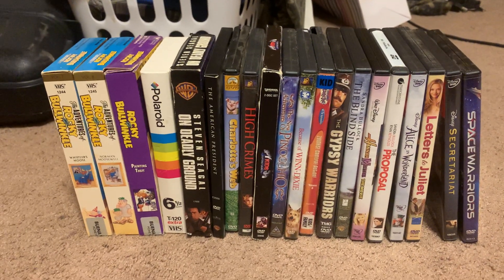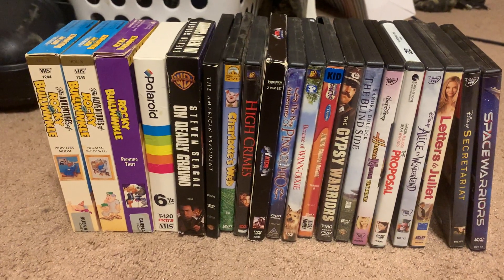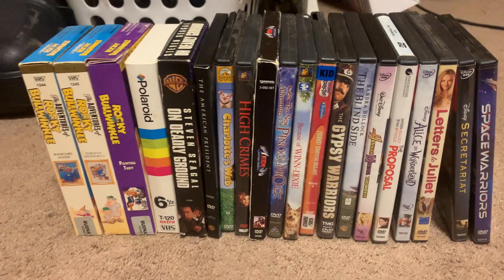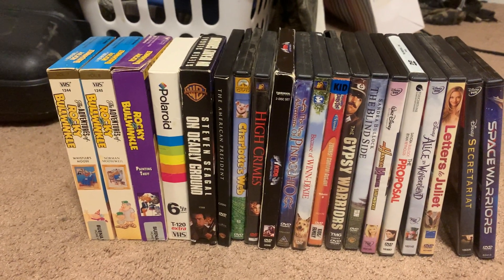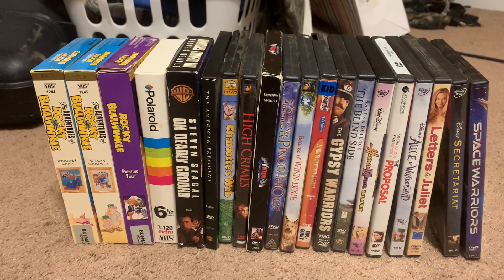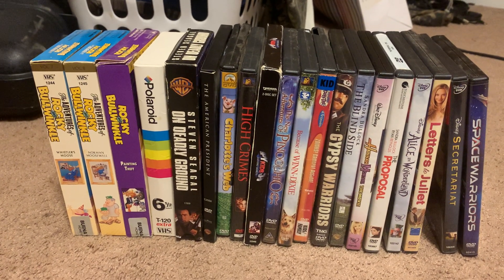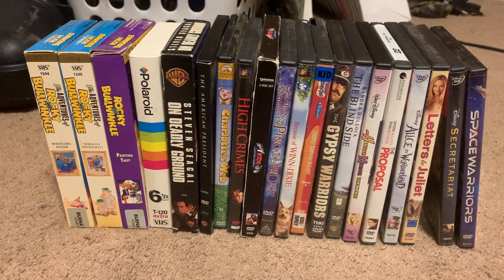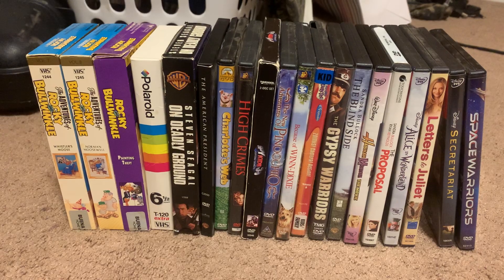Hey everyone, DHS Media Shack here. On Tuesday I went to Game Exchange and I got two DVDs, and today one of my aunts moved to a retirement home. Her house was cleared out and sold, and I got some VHS tapes and DVDs from her.